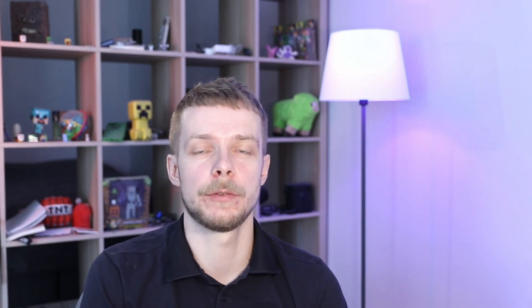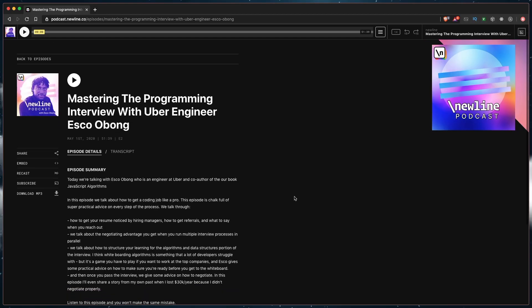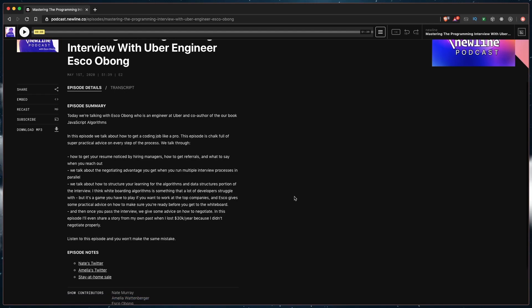And now to the meat of this video: try to find someone who already works at the company and who can refer you. It's best if this person is a friend, because they might tell you what the company usually asks during the interview so you can prepare specifically. If you don't have anyone, you can use a platform like Blind — an anonymous forum where you sign up with your company email. Being recommended by someone greatly increases your chances of being hired. I also recommend listening to the New Line podcast episode with Esko Oblong, working at Uber — he shares his real experience of getting into big tech companies, and it's an invaluable resource.